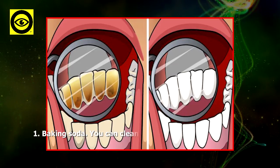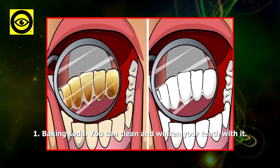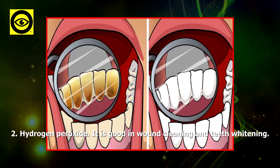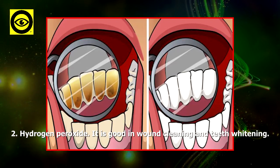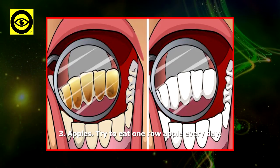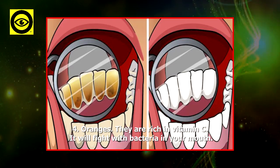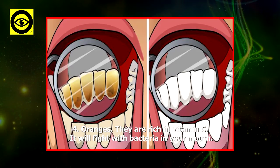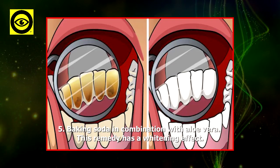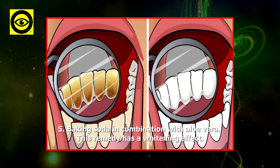One: baking soda — you can clean and whiten your teeth with it. Two: hydrogen peroxide — it is good for wound cleaning and teeth whitening. Three: apples — try to eat one raw apple every day. Four: oranges — they are rich in vitamin C, which will fight bacteria in your mouth.